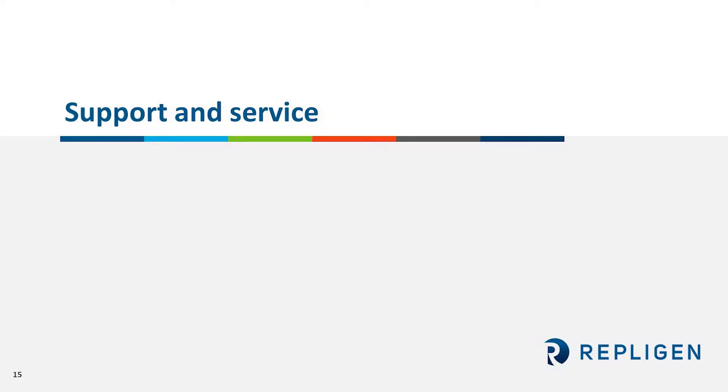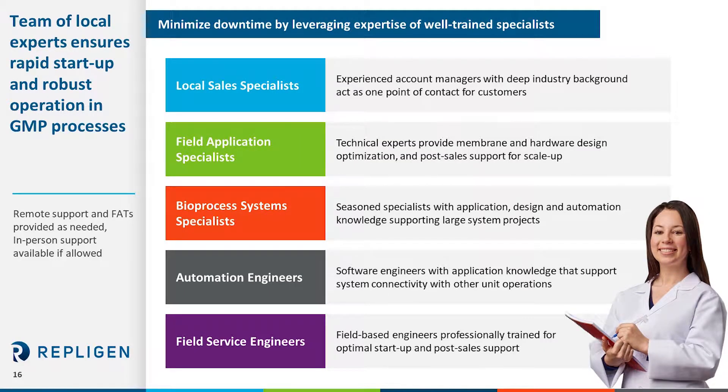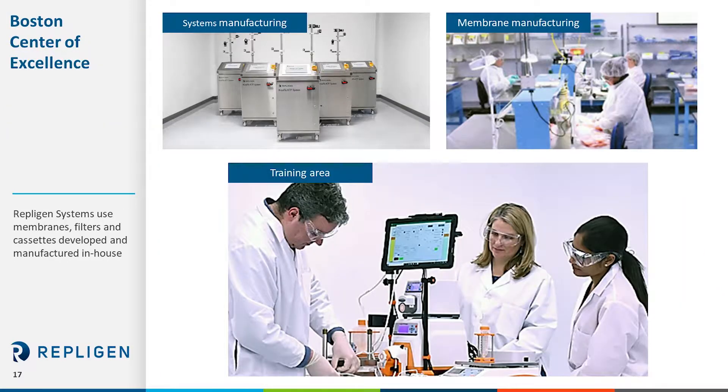Now let's talk about support and service. There's a team of dedicated experts that will support you throughout this endeavor. We have local sales specialists to guide you with our technology and field application scientists to support your process optimization. Our technology specialists support the engineering and configuration requirements to meet your processing needs, while our automation team ensures the integrity of the automated operations. Our field service team ensures on-time system functionality and eliminates downtime. With COVID-19, Repligen continues to support via remote sessions. A lot of this activity takes place at our Center of Excellence located in Boston, where we produce membranes as well as systems under the same roof and complement this with expertise around membrane and applications. Customers routinely come to our site where we train them and get them familiar with our systems.